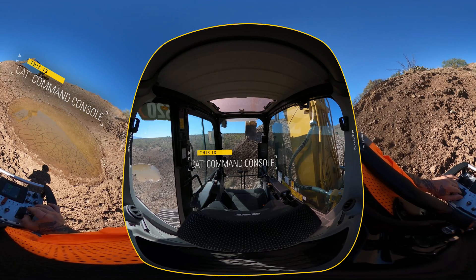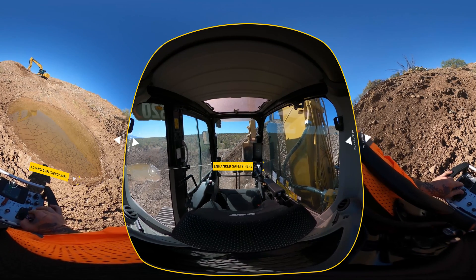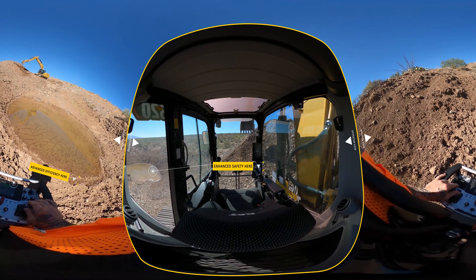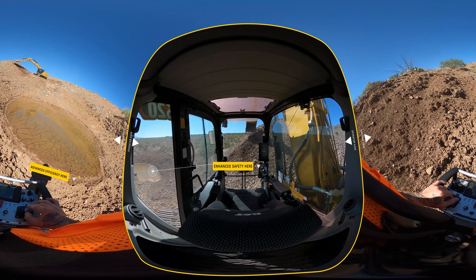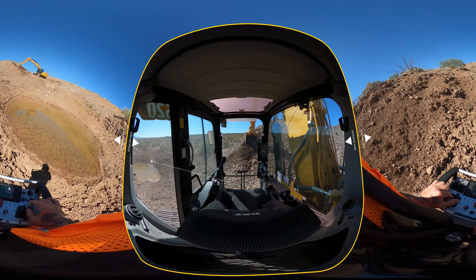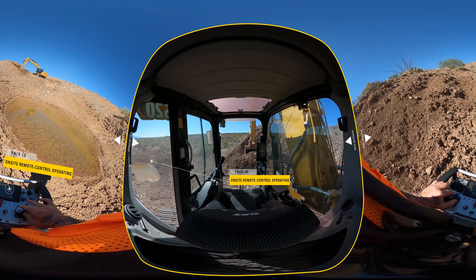This is the CAT Command Console. CAT Command Consoles let you operate from a safe distance away from your machine for enhanced safety and efficiency. It's able to do this while keeping you on-site, so you maintain line of sight via direct visual contact. In its simplest form, the CAT Command Console is an on-site remote control operating system for operators and machines.